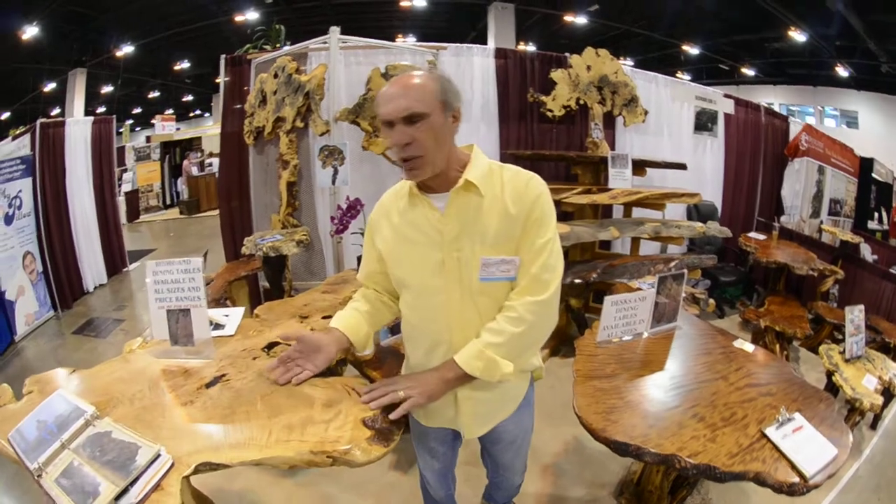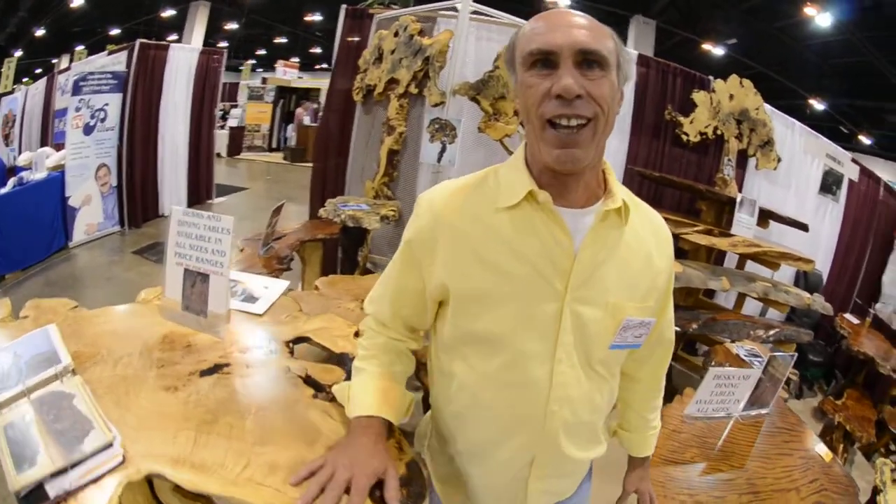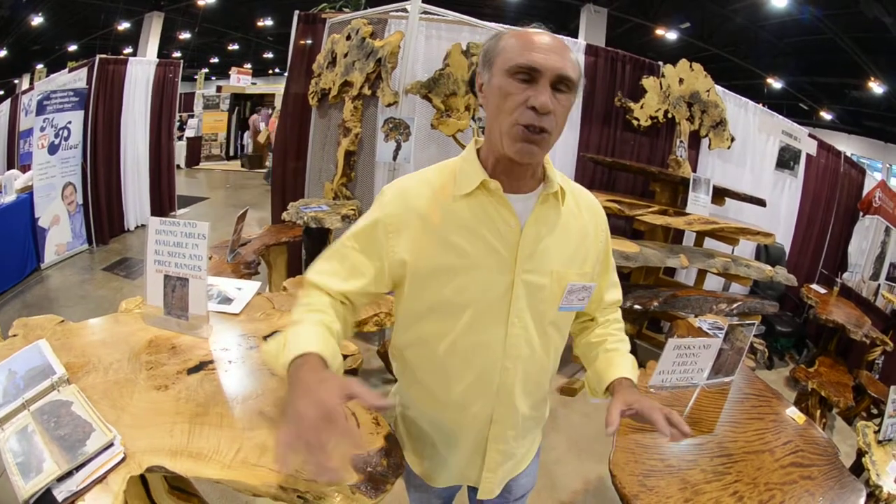People are going to ask you, where do these trees come from? If I'm working with redwoods, they come from the west coast. But I use maple burl, I use all sorts of wood. The prime requisite is it's unusual, especially in the shape.